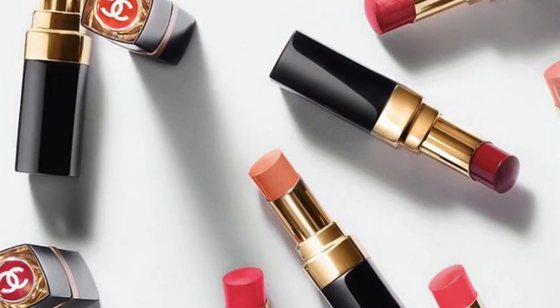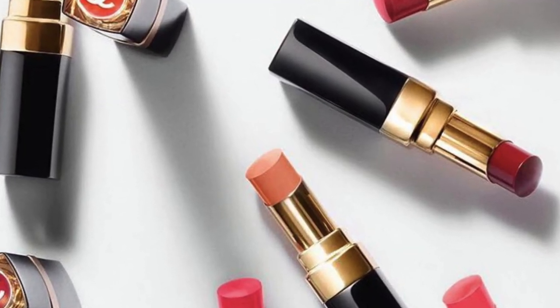Hello everyone, my name is Abby Bliss White and welcome to my channel. Today we're going to have a little fun going through my Chanel Rouge Coco Flash collection. As many of you know, the Rouge Coco Flash are one of my favorite lipstick formulas — they're just easy to wear, a hybrid between a lipstick and a gloss, so you get that hydrated, plumped-up, glossy look on the lip but in the form of a lipstick. I have several Rouge Coco Flashes.